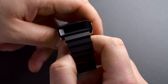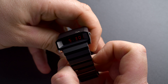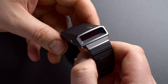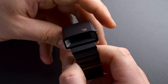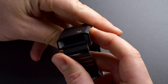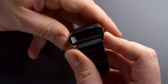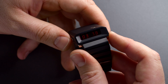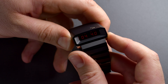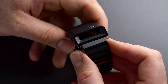To see the time, press either one of the pushers on the side and the time will be shown for about 2 seconds. To engage the chronograph, press the right button for a longer period, then press the left button to start the chronograph. Stop it by pushing the same button, and reset the chronograph by pressing the left button for longer. That's it — you've started, stopped, and reset the chronograph function.